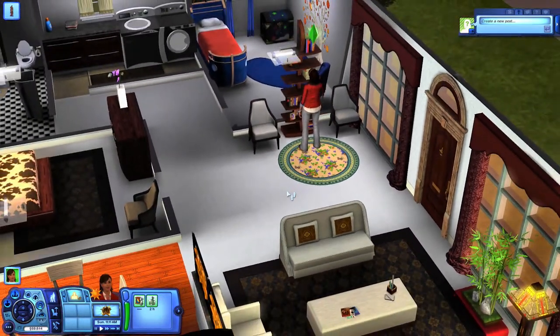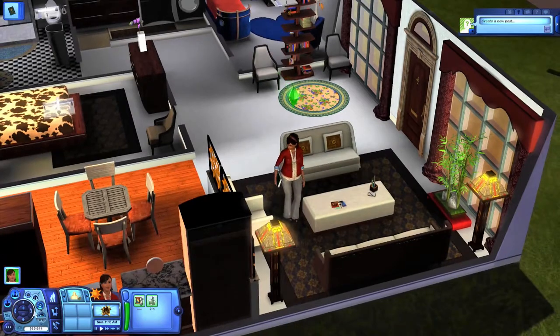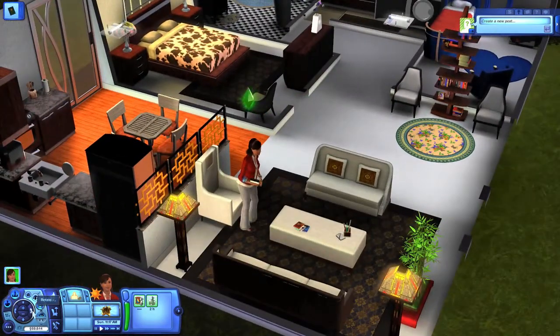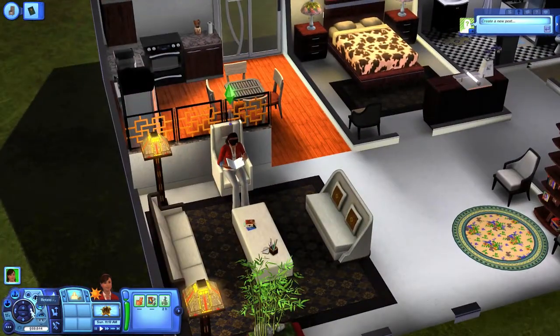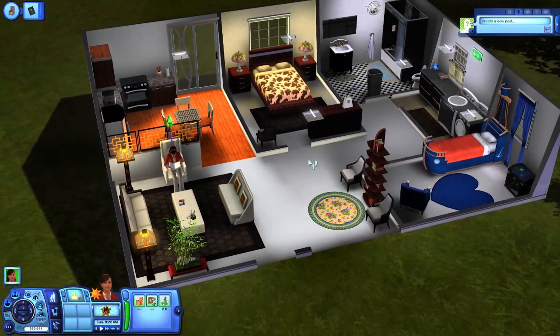I was hoping Lori would sit on those chairs, but she decided that the living room space was more comfortable in that chair. I guess that looks amazing — oh my goodness, the whole house is complete!